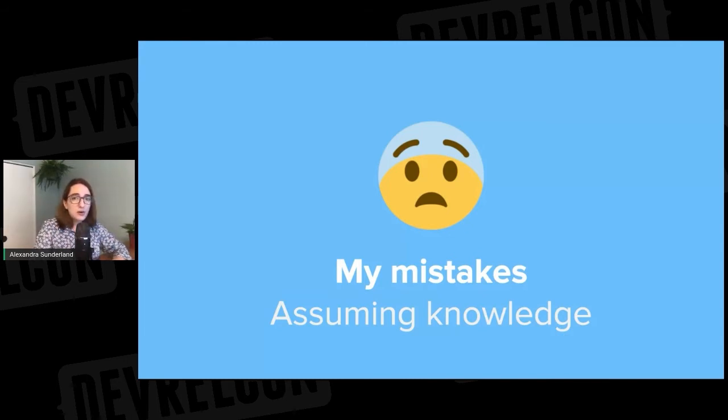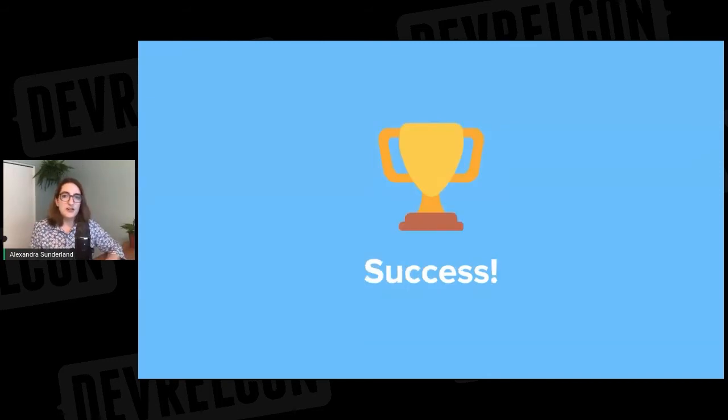A while ago I was onboarding someone, and partway through the high-level codebase overview we were doing, they stopped me because they had not seen the product, did not know the structure of the company, and incorrectly thought that I was their manager. I had made the assumption that people had a baseline understanding of what was going on, and I was pretty wrong. It can feel awkward for people to ask what seem like basic questions when they're still new. So it's important to go into onboarding assuming that the person has the skills to perform the job they were hired to do, but doesn't have any of the context yet.